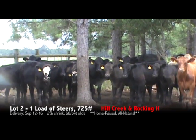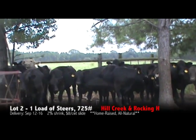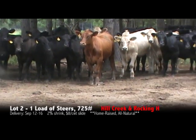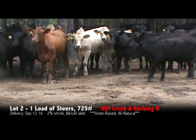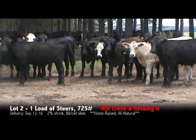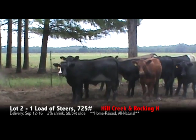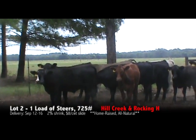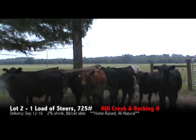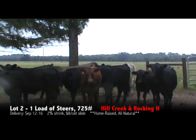These cattle will be on the max sale in September, every date in September. Three loads of cattle coming from Mr. John Rogers in Hartsville, South Carolina — all natural, for the September max sale or September delivery.